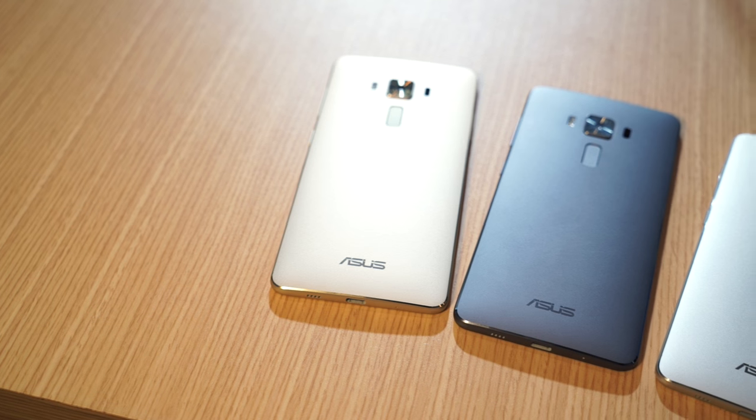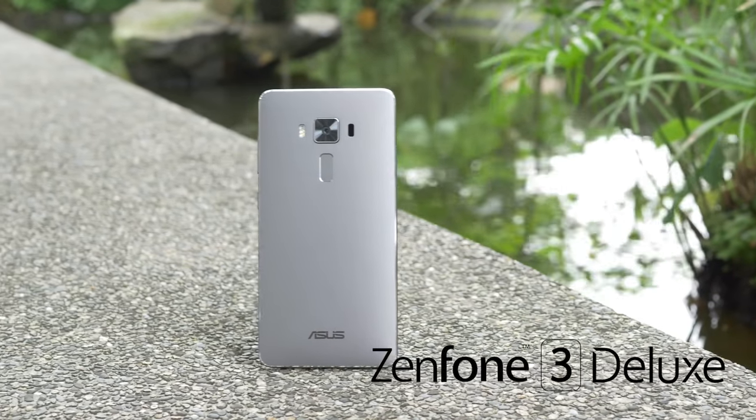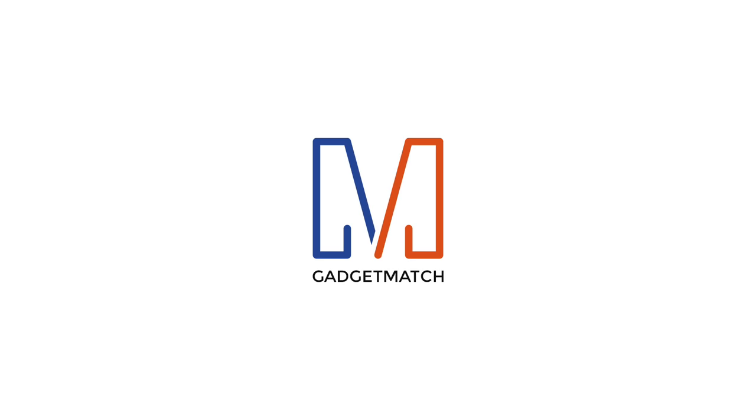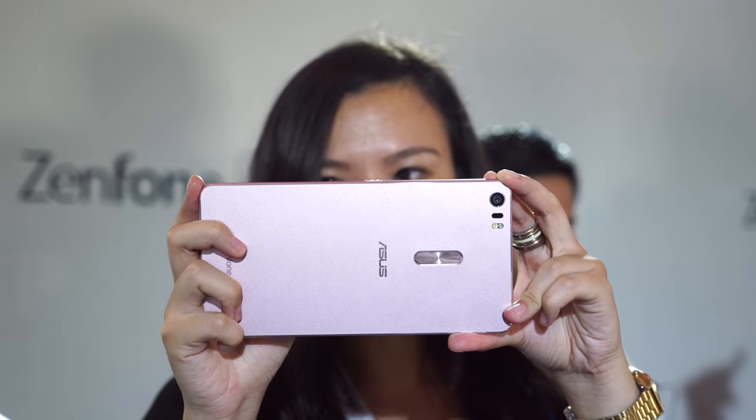This year, Asus is doing things differently, unveiling a top-of-the-line model that competes with the best of the best, but still competitively priced. This is the Zenfone 3 Deluxe. For gamers and multimedia lovers who need a screen that's larger than most, there is the Zenfone 3 Ultra.